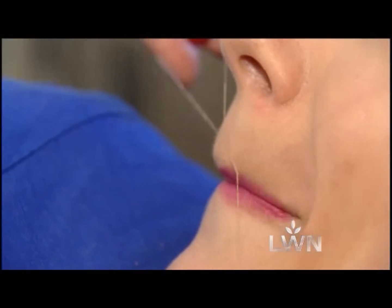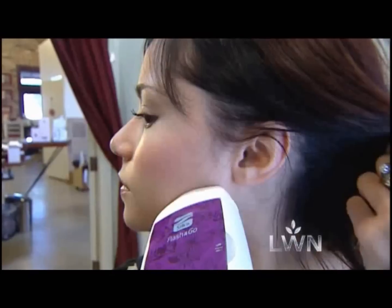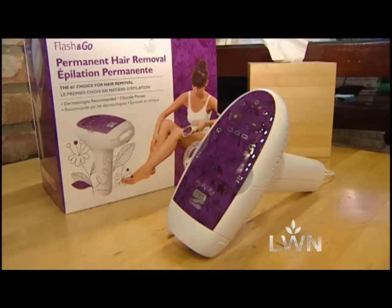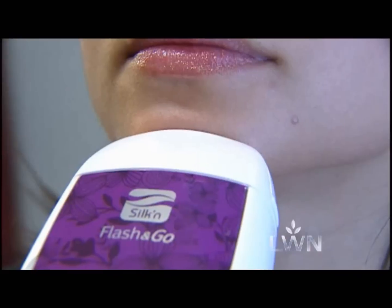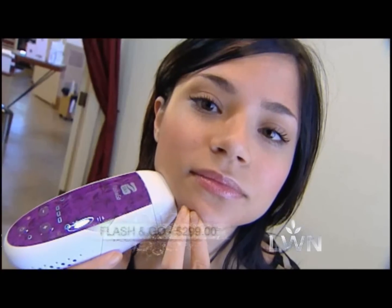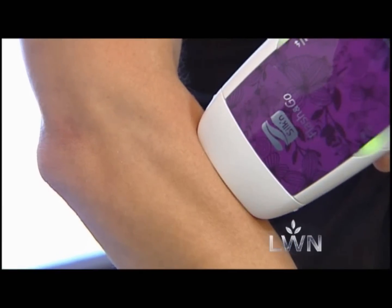If you want to try something different than waxing, especially for the body, there are some options you can use at home that are great for permanent hair removal. Try the Flash and Go — this is one of the only products actually made for the face that's safe to use. It's available at Sephora for about $2.99. What makes this product unique is that it's for the face and the body, if you love the idea of long-lasting hair removal.